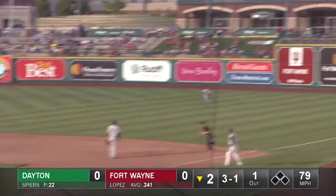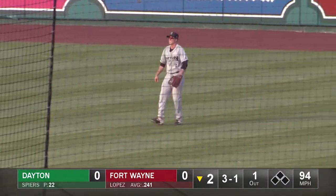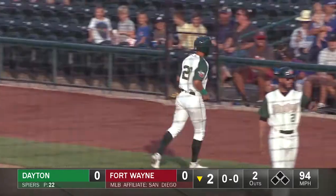Here's a liner ripped out to right field, coming in quickly and making a lunging grab is Herdebys. Nice play out there in right by Jacob Herdebys.